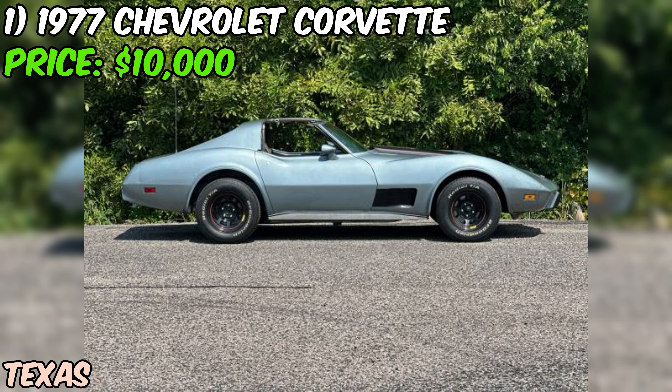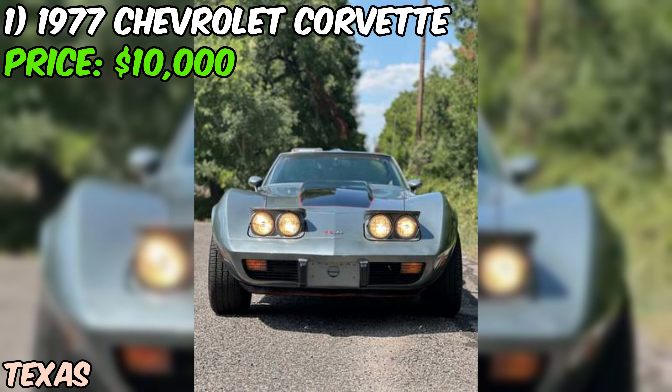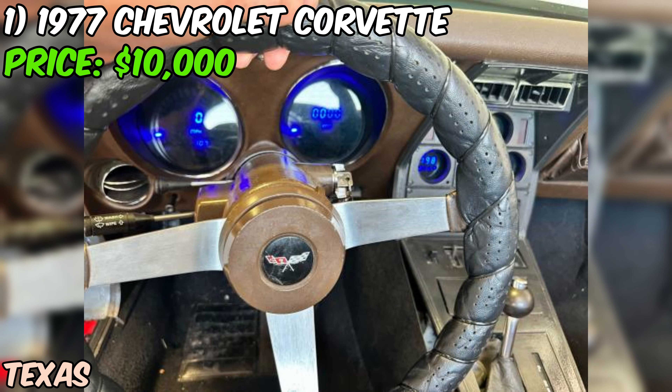Let me tell you about this sweet 1977 Chevrolet Corvette that's up for grabs on Craigslist right now. This beauty is sitting pretty in Dallas, Texas, with a price tag of $9,195 — a steal for a classic Vette if you ask me.